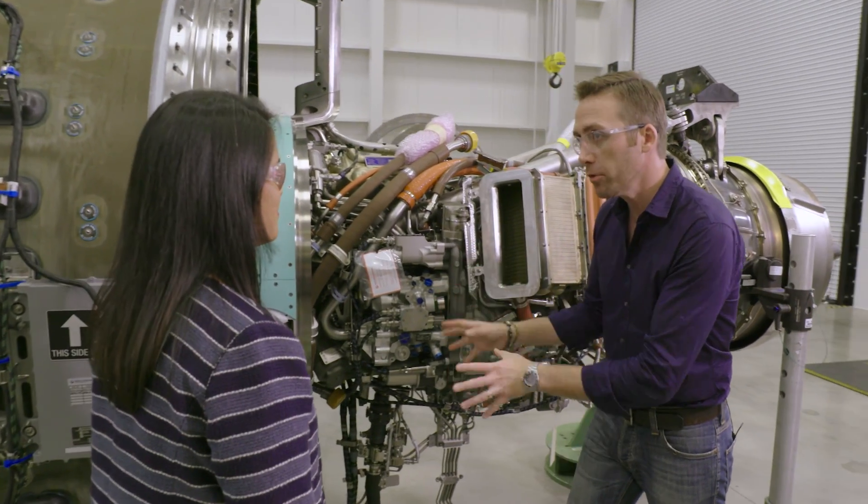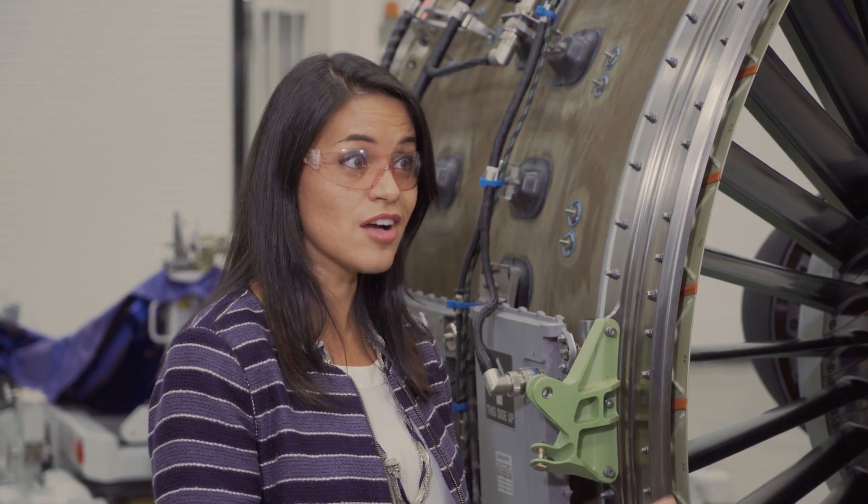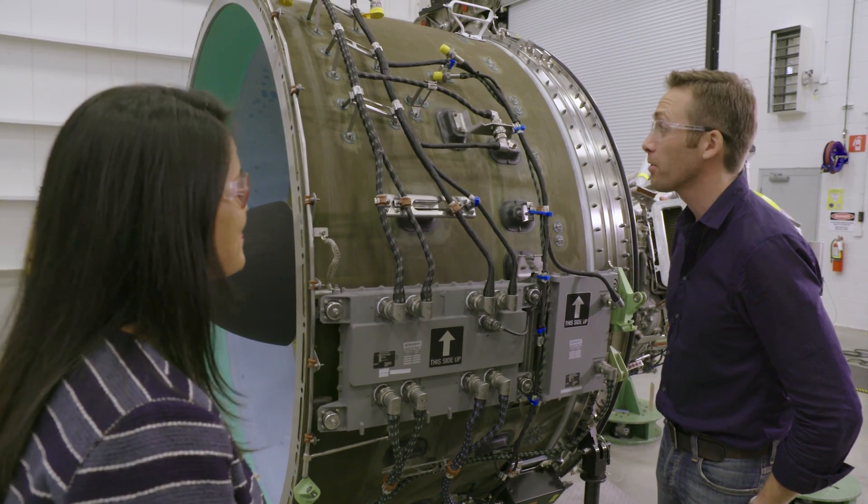There's a 16% improvement in fuel efficiency, and on top of that, a 50% reduction in nitrogen oxide, which basically contributes to smog and air pollution. It's really incredible work.